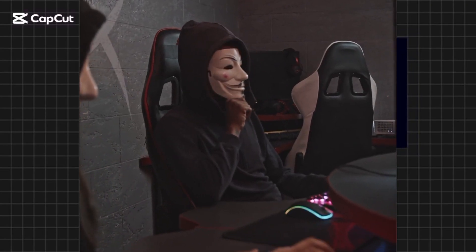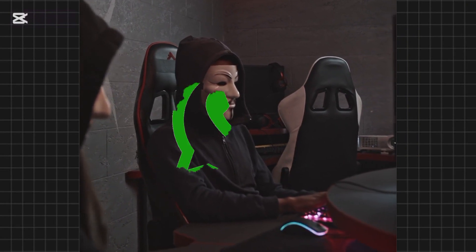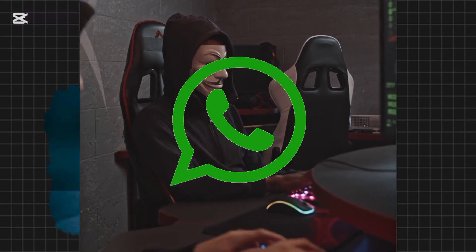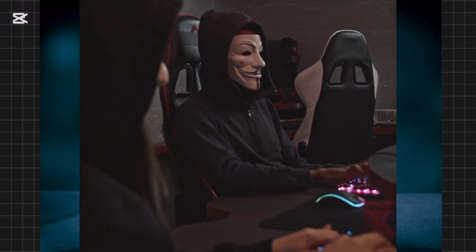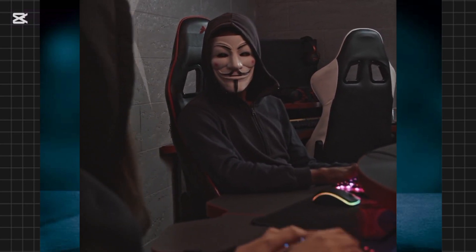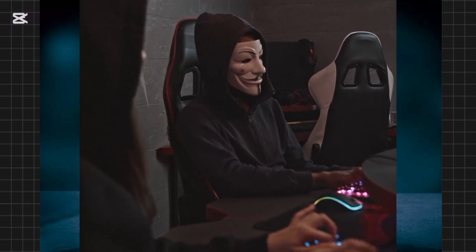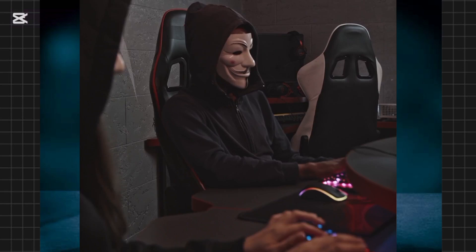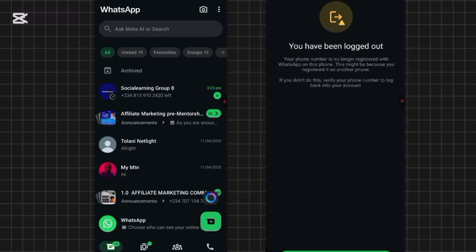Welcome to my YouTube channel. My name is Charles Chinosu, and in this video I'll be showing you how to recover your hacked WhatsApp — how to recover your WhatsApp from hackers. It could also be that you are watching this video to prevent this in the future. Trust me, you are in the right place. I'll be showing you the necessary steps you need to take to recover your WhatsApp from hackers.